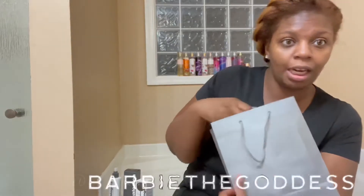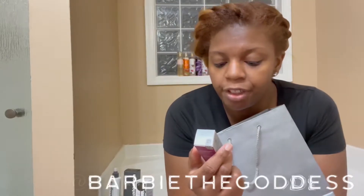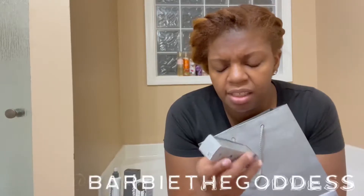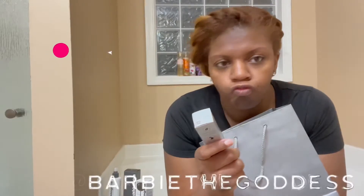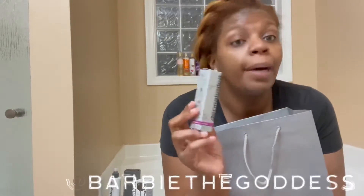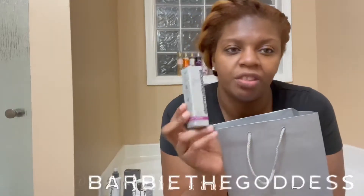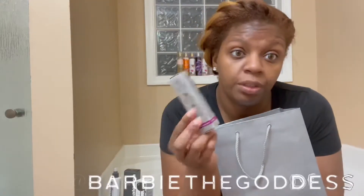My next goodie is the Dermalogica Multivitamin Power Firm Firming Eye Treatment. I actually thought I got something else — I didn't mean to get this one — but anyway, we'll still use it. I have tried this before and it's really good for the eyes. It helps with things like under-eye bags.